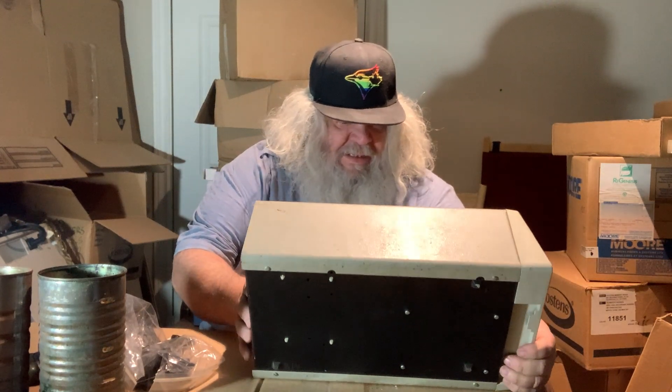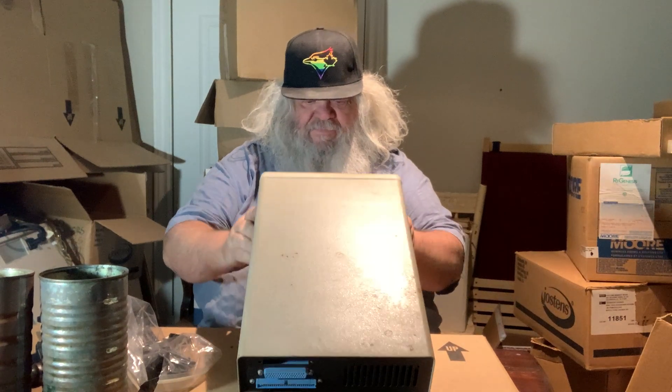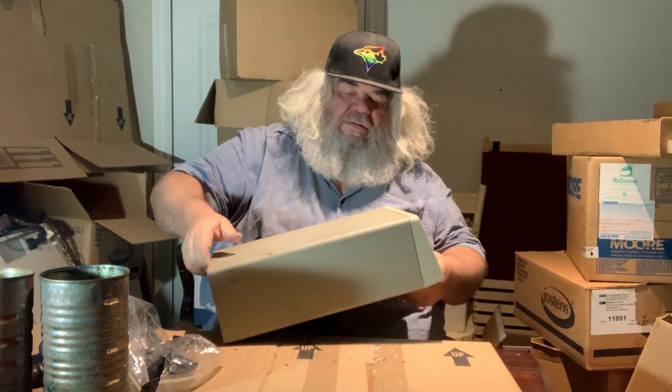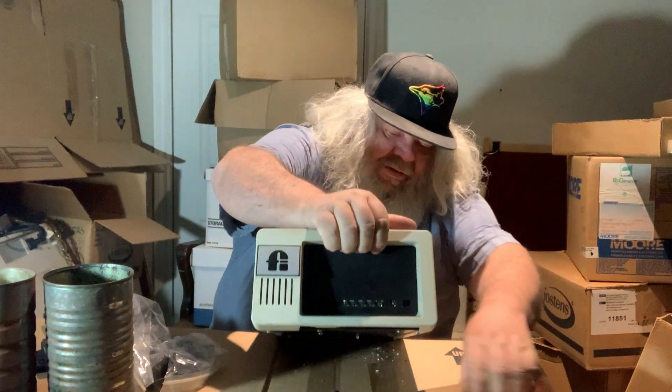Oh my, it's been a long time since I've seen this. It's a hard drive, and it is by — wow — Fiscal Information. I don't think there were very many of these made. Let me use this hammer to hold it up so you can see it better.